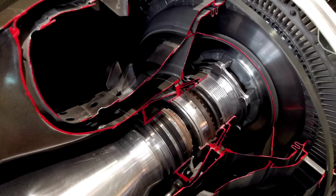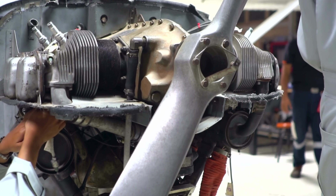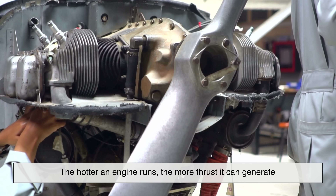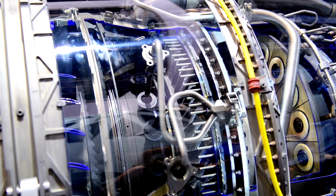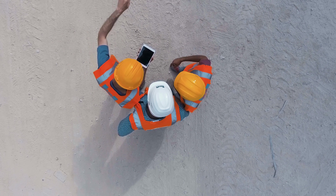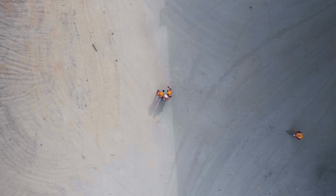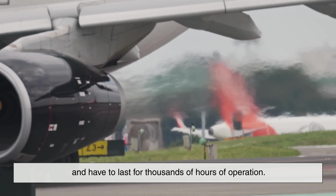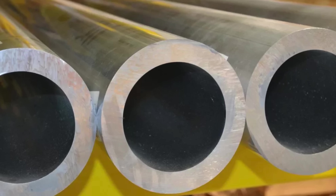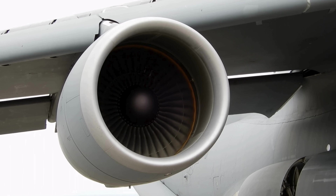Using Inconel isn't just about survival — it's about performance. Jet engines today are far more efficient than they were just a few decades ago, largely because they can run at higher temperatures. The hotter an engine runs, the more thrust it can generate from the same amount of fuel, and it's Inconel that enables that heat increase. By using materials that can handle more stress, engineers can push the limits of engine design, leading to faster, more fuel-efficient aircraft that also emit fewer pollutants. Safety is another major factor: materials like Inconel help ensure that engines don't fail under pressure — literally — reducing the risk of catastrophic failure.